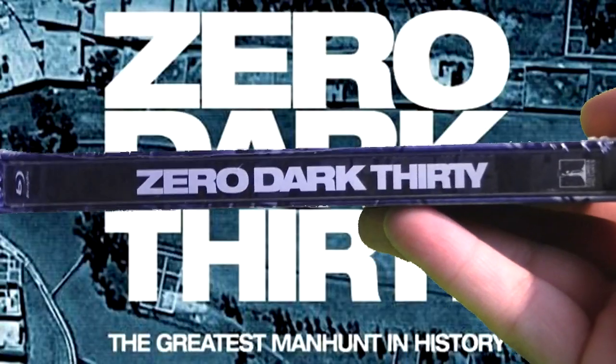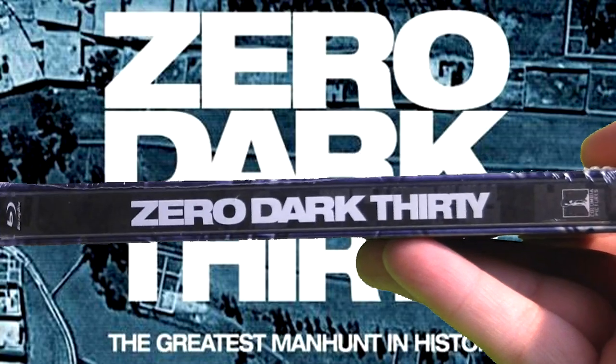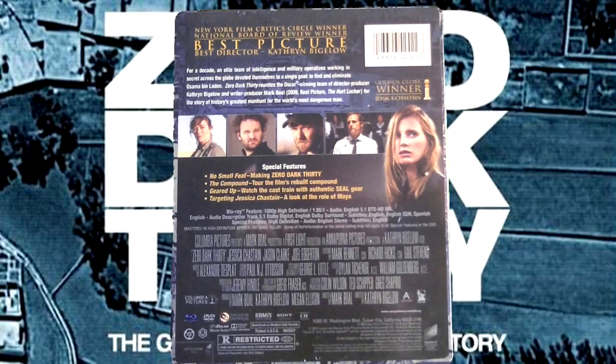Here's a look at the spine of the steelbook. As you can see it says Zero Dark Thirty, has the Blu-ray logo and the Columbia Films logo down at the bottom.